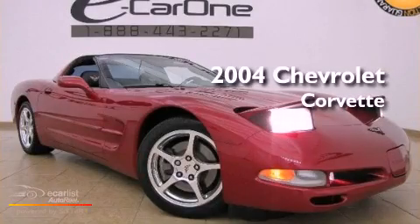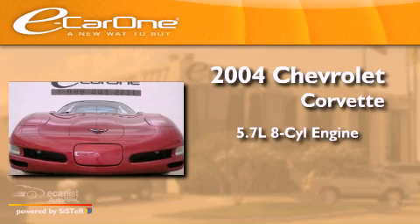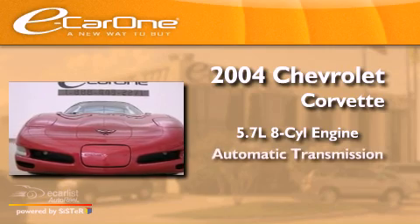This is a 2004 Chevrolet Corvette. It has a 5.7-liter 8-cylinder engine and an automatic transmission.